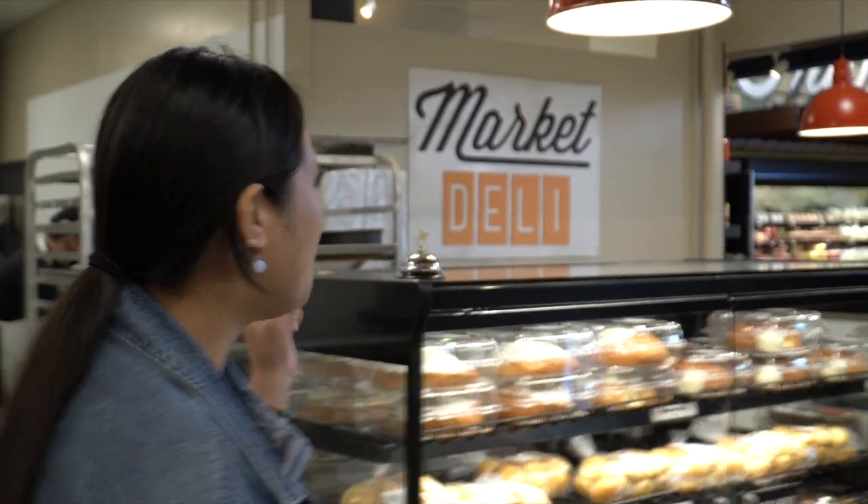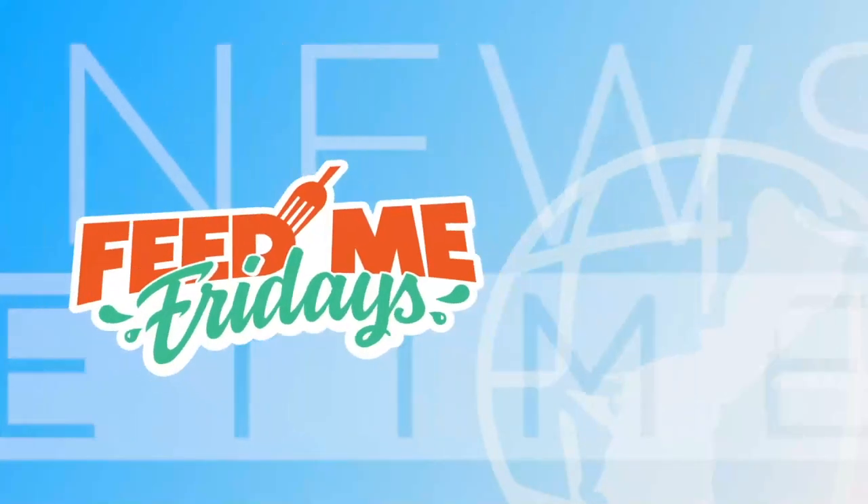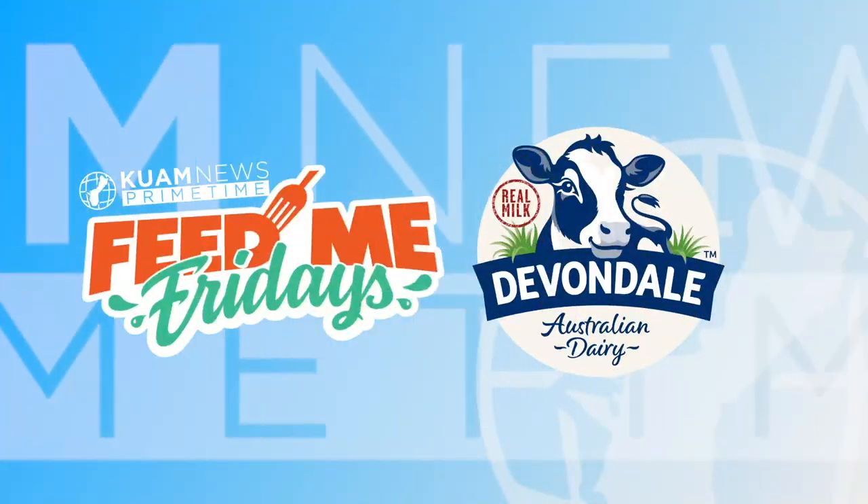Hafa day guys, we're back for another edition of Feed Me Fridays and today we're taking it up to MTM at Market Deli. Feed Me Fridays is brought to you by Devondale, real milk from free grazing cows.